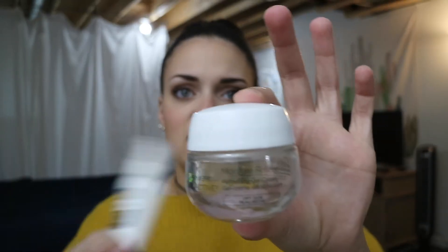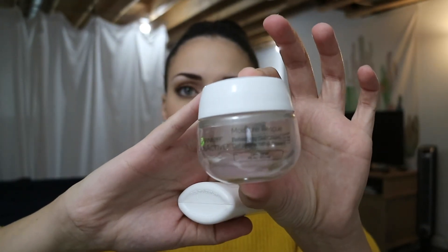I use this moisturizer as primer — I don't really use face primer, this is just what I put on my face. I'll also put on this Garnier Skin Active moisturizer as well. I put both of these on my face when I want to prime before makeup because they're both really thick, gel-like, and sticky. So when you put your makeup on, it just helps everything stick better and creates a nice barrier between your skin.